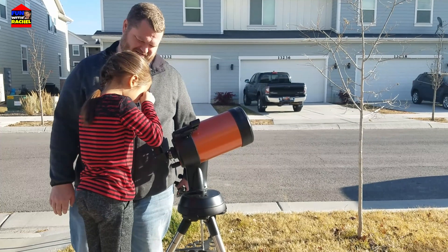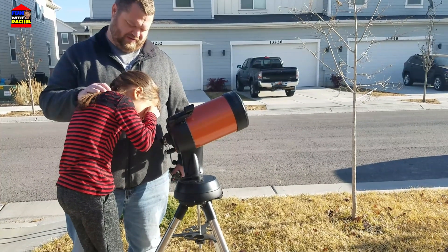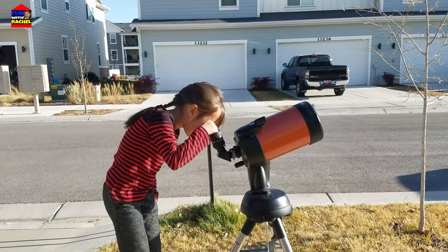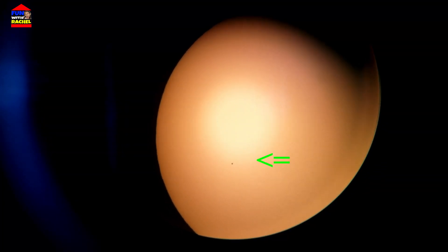Whenever it's right there... you should be able to put your eye pretty close, even maybe put it on the thing. There's Mercury. It's a little black dot. The small black dot is Mercury moving across the sun.